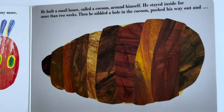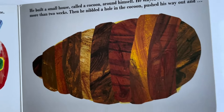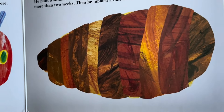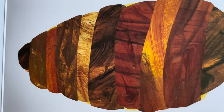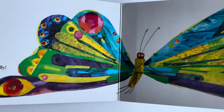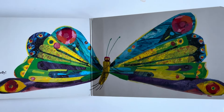He built a small house called a cocoon around himself. He stayed inside for two weeks. Then he made a hole in the cocoon and pushed his way out. Do you all want to know what he became when he came out after two weeks? Any guess? Yes — you are correct!